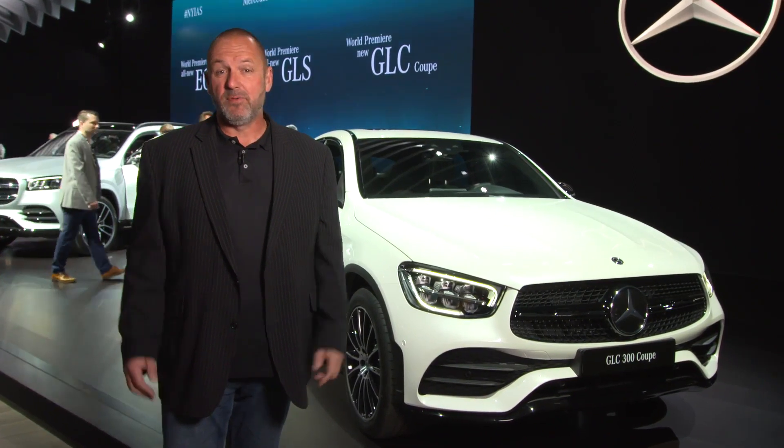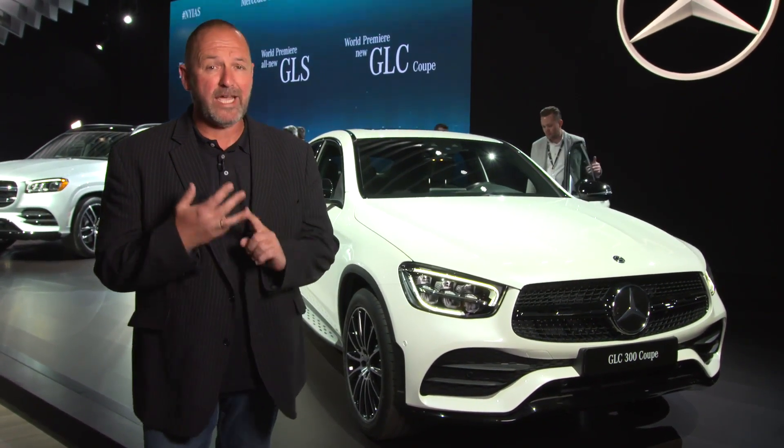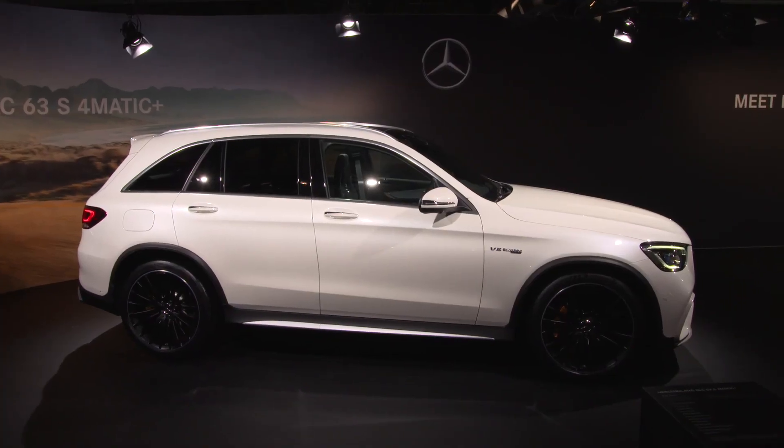Another world premiere at the Mercedes-Benz booth is the new GLC Coupe. Importantly, this is a facelift, but it now features MBUX, completely new engines, and more driver assistance and safety systems.